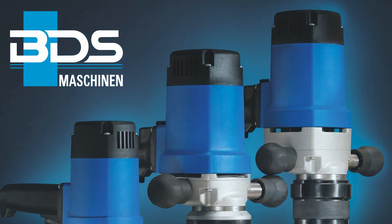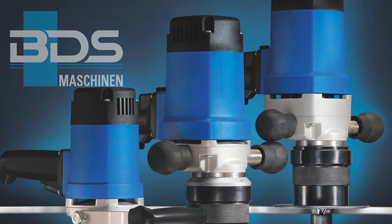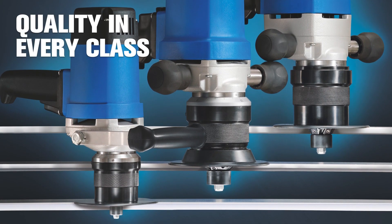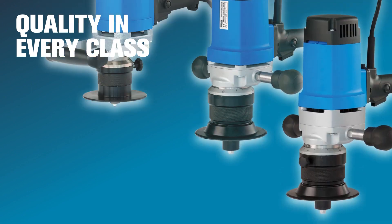The new BDS series of beveling machines are tailor-made to meet the requirements of every operator. With the current edition of four new chamfering and deburring machines, the EKF series now consists of three performance categories.